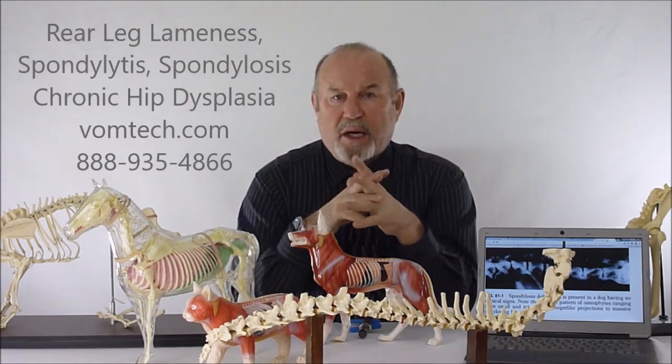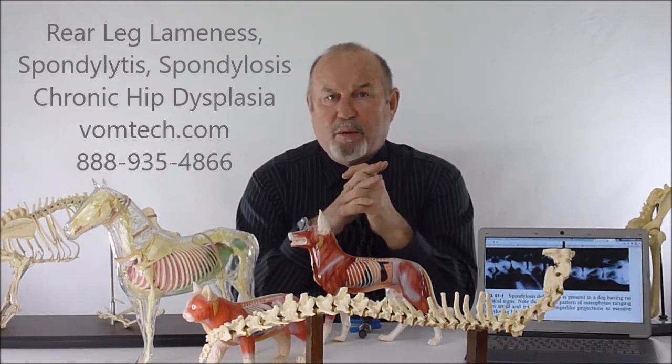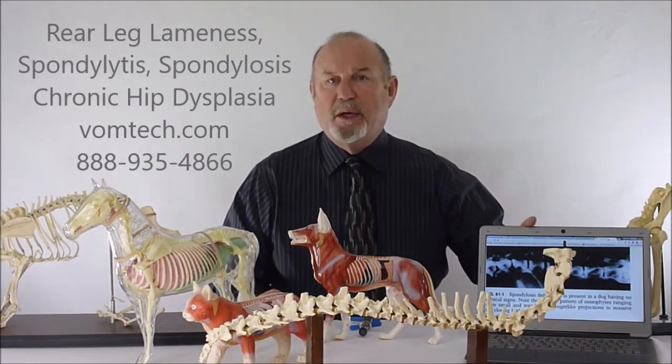I'm going to zoom in a little closer and give you a shot of what that actually looks like on an X-ray, which is what veterinarians will see when they diagnose a dog that's down in the rears. Then we'll talk about how we go about fixing that and routinely fix that every day.